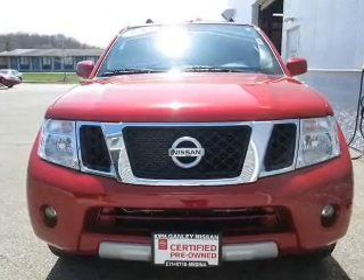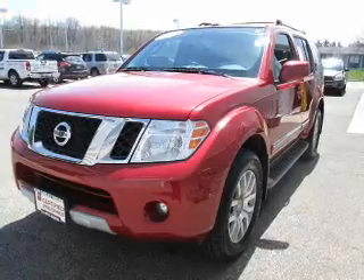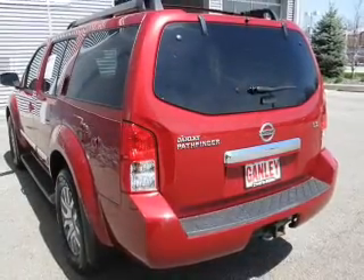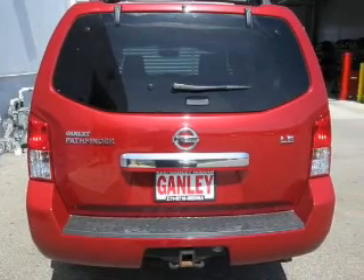The powertrain includes four-wheel drive with a reliable six-cylinder engine that responds smoothly to its five-speed automatic transmission. Premium wheels lend a distinctive appearance. The anti-lock braking system will keep you safe on the road.